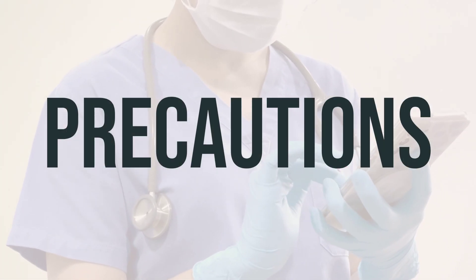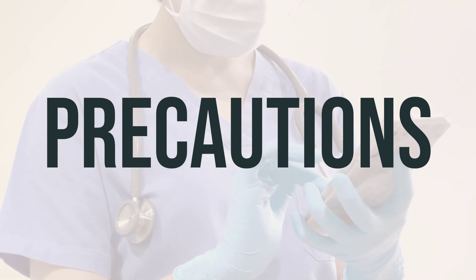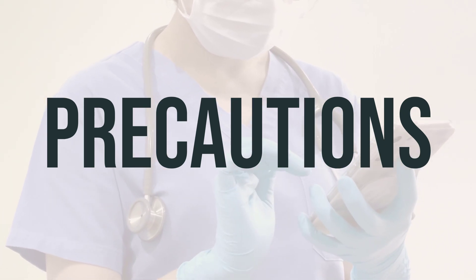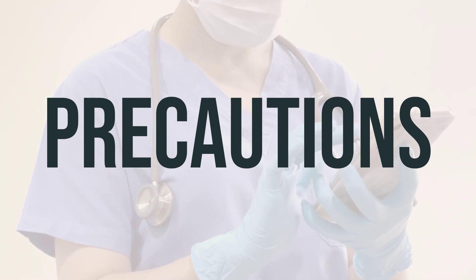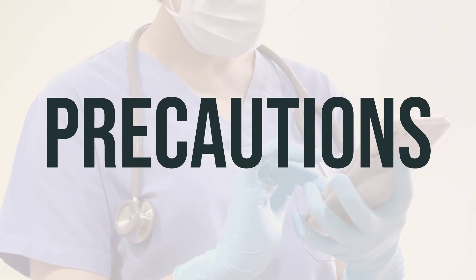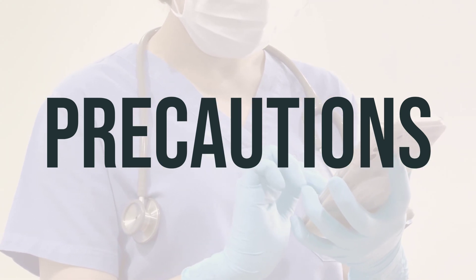Before taking Zytovudine, it's important to talk to your doctor or pharmacist about any allergies you may have. This medication may contain inactive ingredients that could cause allergic reactions. It's also important to discuss your medical history, especially if you have kidney or liver problems, or if you use alcohol.